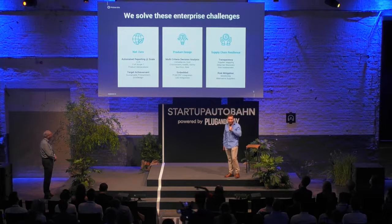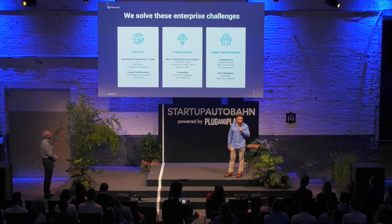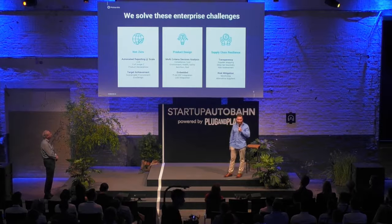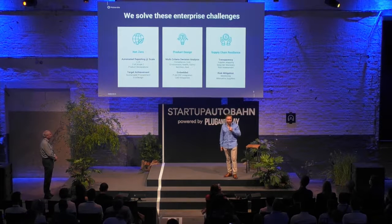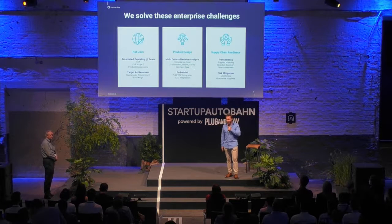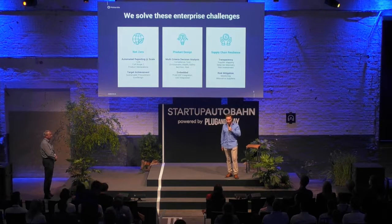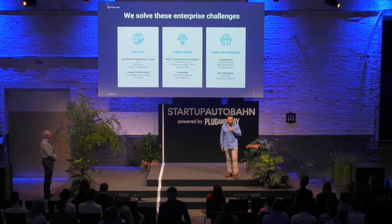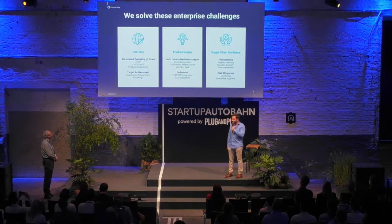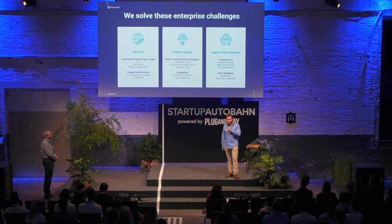You can analyze your products across more than 50 different categories with our platform, so there's a multitude of use cases. However, we see three major challenges common across our entire customer base. One is how organizations get to net zero. The toughest part for a manufacturing company is the products, because almost 90% of emissions come from within the supply chain. We help by delivering fully automated reporting on products and their emissions to get an understanding across the entire product portfolio in terms of sustainability.